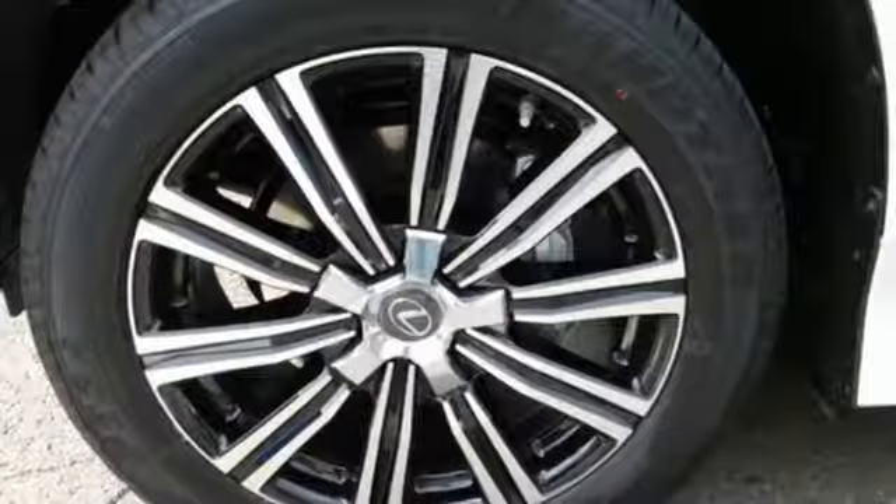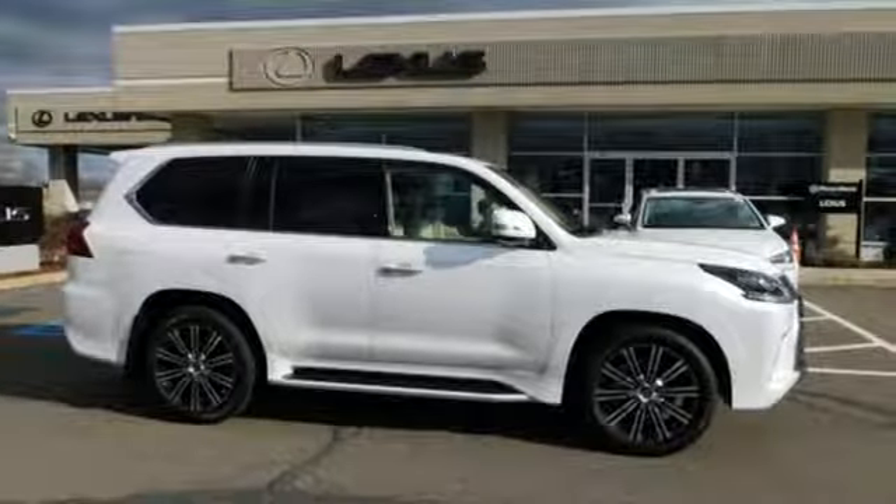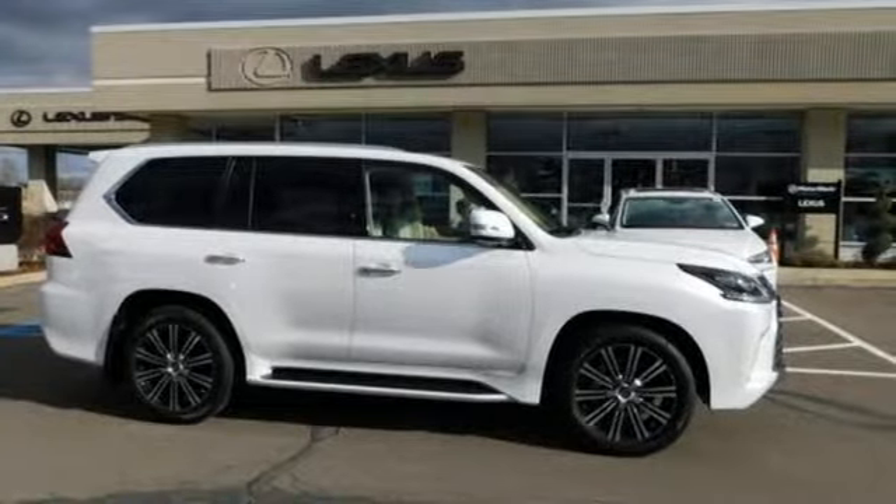And V8 engine. Lexus, performance in every detail. If you've been waiting for the perfect time for a test drive, the time is now. Experience it today.